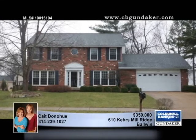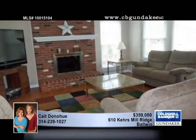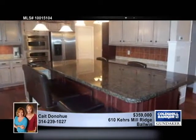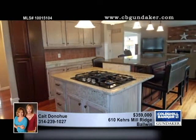Perched on a cul-de-sac with a level and fenced-in yard, this classic two-story home has an open floor plan perfect for entertaining. Shining hardwood floors extend through the first floor, and the bathrooms have been remodeled. The kitchen was redone with newer cabinets, granite countertops, and imported Scandia Tigerwood flooring.